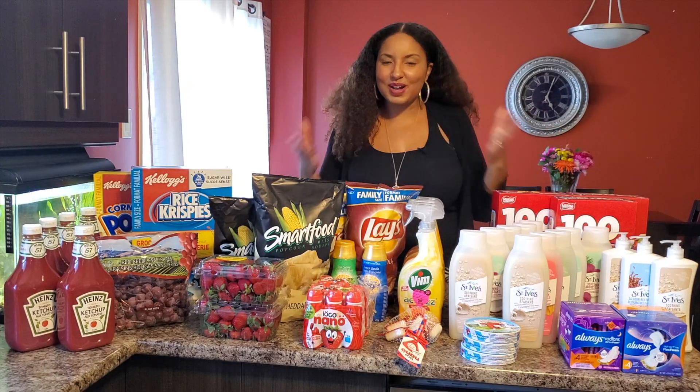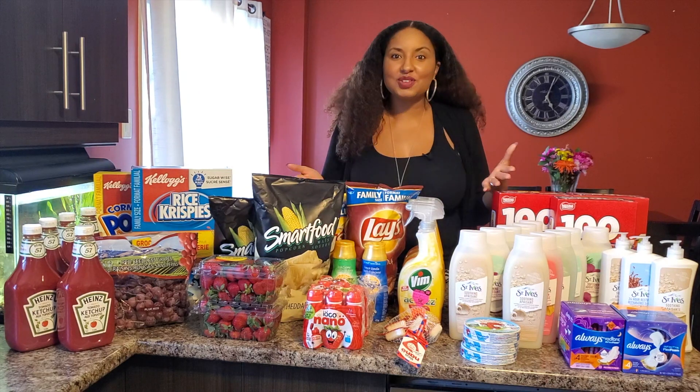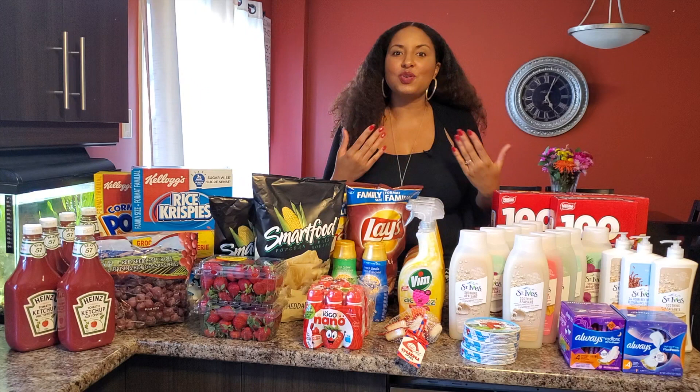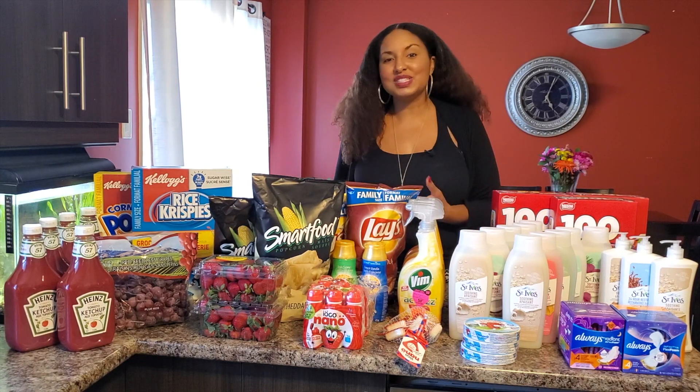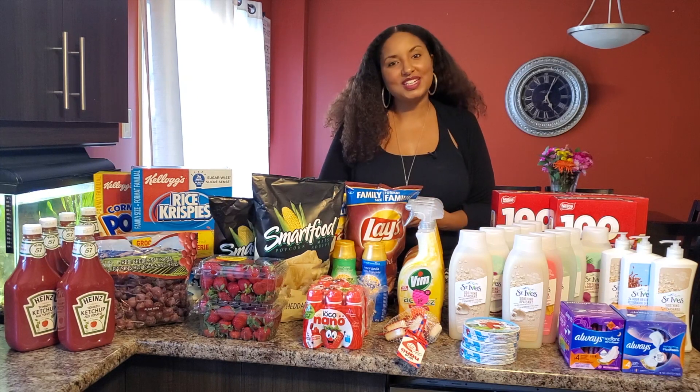These are the deals I wanted to share with you guys — hopefully you'll have time to take advantage of them. Let me know in the comment section below any comments, questions, or suggestions for future videos, and I'll be glad to answer each comment. Thank you for watching and have a blessed day — see you soon!